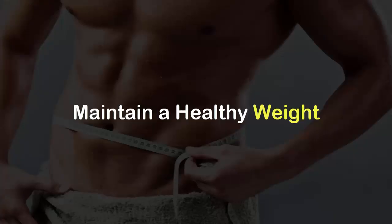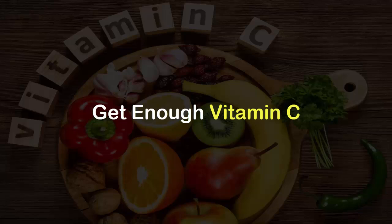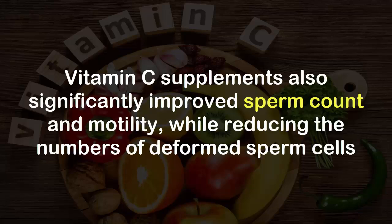Maintain a healthy weight. If you have a lot of body fat, you're going to have a lot of oxidative stress to the body.